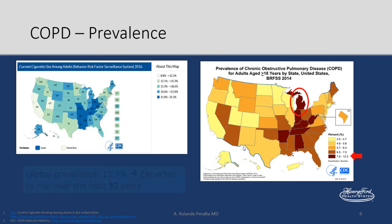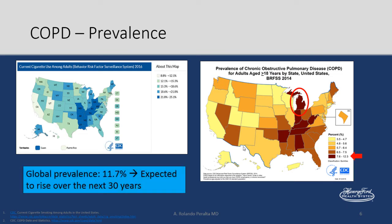The global prevalence of COPD, even though it's decreasing in the US, across the world is going up. It's expected to rise over the next 30 years.